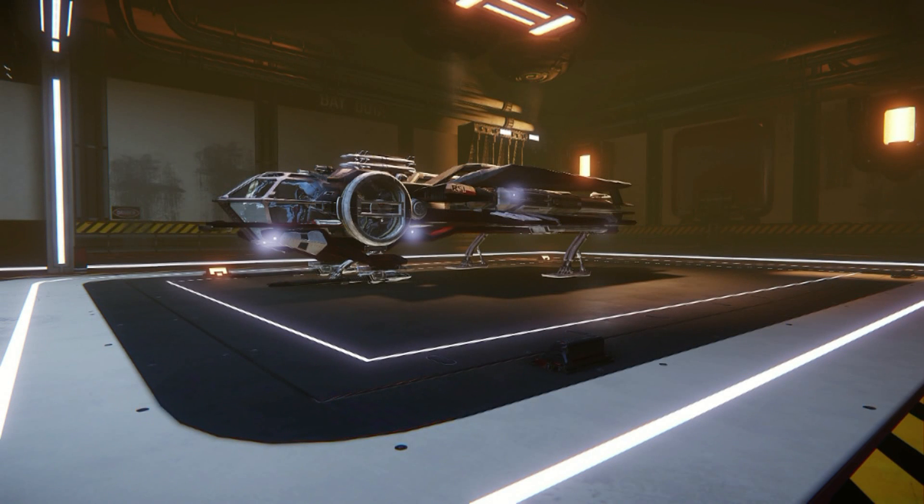Hi guys, it's Steve here and I'm going to show you the RSI Aurora. I've already done a video of it in the basic hangar but it's a bit dark in there, so I thought I'd do a different version concentrating on the Aurora. Thanks to the better lighting in the deluxe hangar, you can see a lot more detail on the ship.